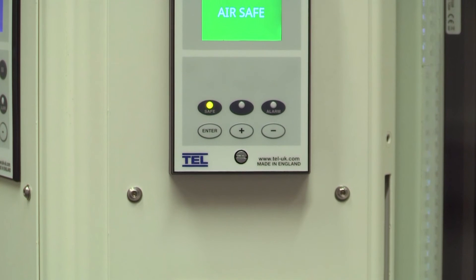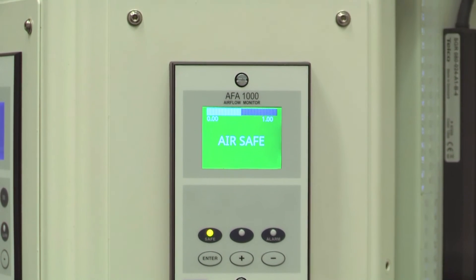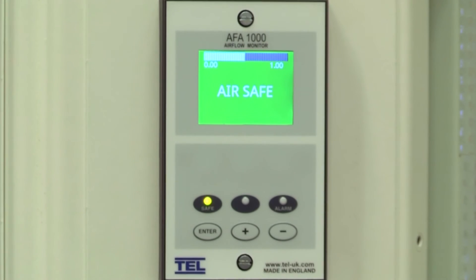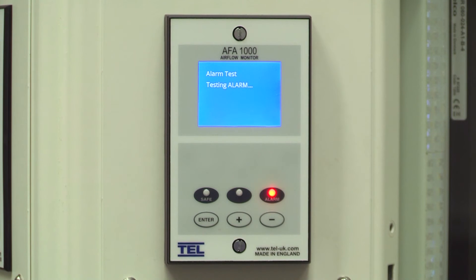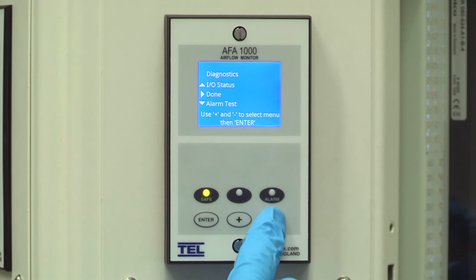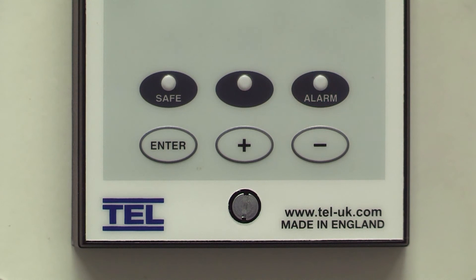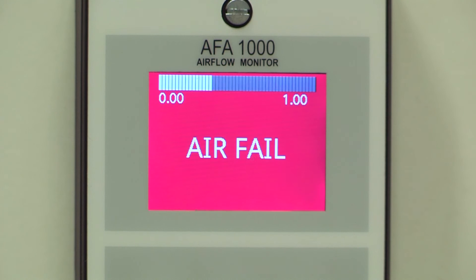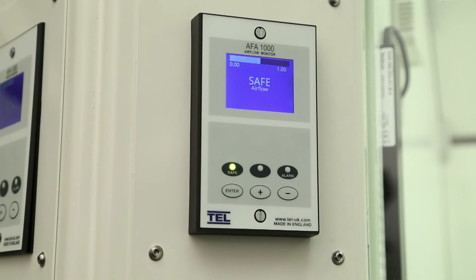Unlike other airflow monitors on the market, TEL's AFA 1000 includes a built-in real-time display of the fume hood status, letting you know when the air is safe. With full alarm diagnostics and test functionality, a 60-minute timeline of environmental conditions and field software upgradeable, the AFA 1000 provides today's modern professional with the confidence and peace of mind they need to get on with the job at hand.